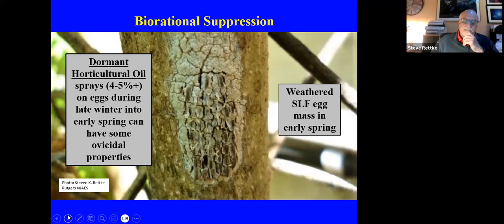Penn State University did research last year on the dormant oil efficacy and the percentage was pretty significant. However, regarding scraping egg masses — a lot of that is just making you feel good, since 90% of the eggs are up higher on the tree and you're not going to get those. Regarding herbicide use on tree of heaven, Barry mentioned this — there are two materials used a lot.